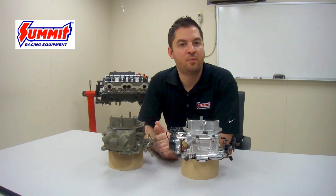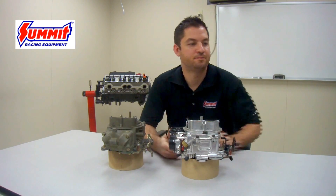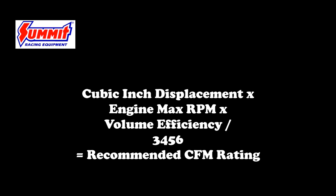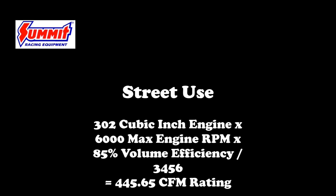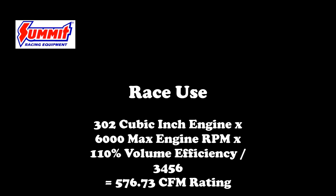The formula for selecting the proper CFM carburetor for an application is: cubic inch displacement times engine max RPM times volume efficiency, divided by 3456. This can change depending on vehicle application because the volume efficiency number will change. For example, if we had a 302 cubic inch engine with a max RPM of 6000 and it was a street application, we would use 0.85 for the volume efficiency number — giving us a CFM rating of 445.65. In comparison, in a race car with the same engine but using 110% volume efficiency, this would give us a CFM rating of 576.73.